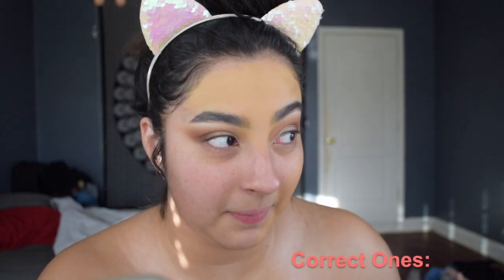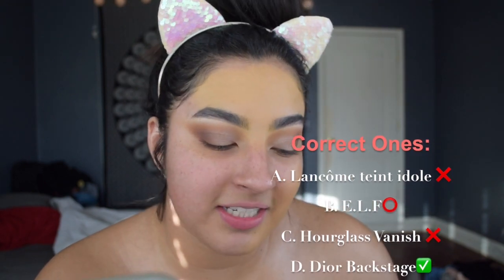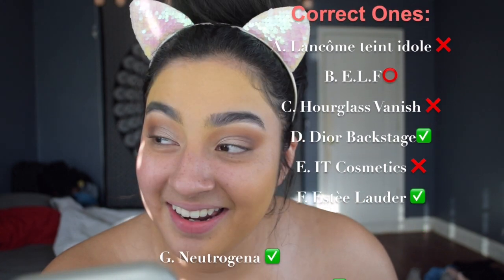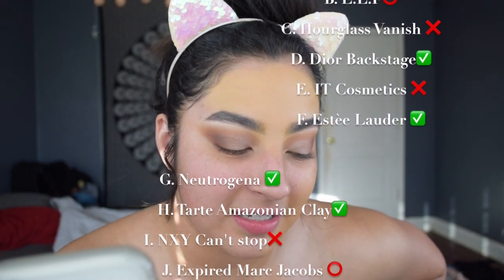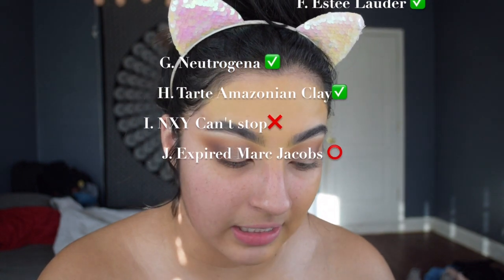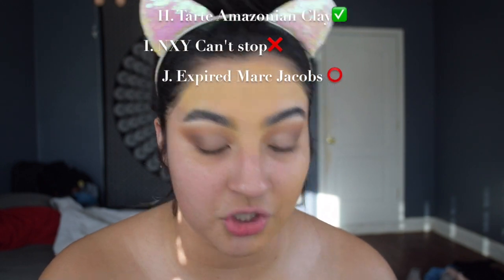Okay, so the first one I put Fit Me foundation by Maybelline. He gave me B — ELF. C is the Jouy foundation. D for sure is the Dior one. E is Tarte Rainforest of the Sea. F is Estée Lauder Double Wear. G is Neutrogena. H is Tarte Amazonian Clay. I is IT Cosmetics Confidence in a Foundation. And J is Marc Jacobs.